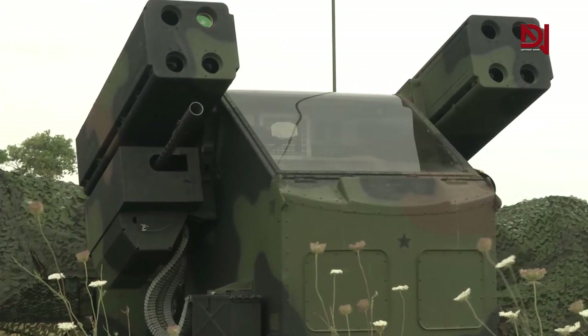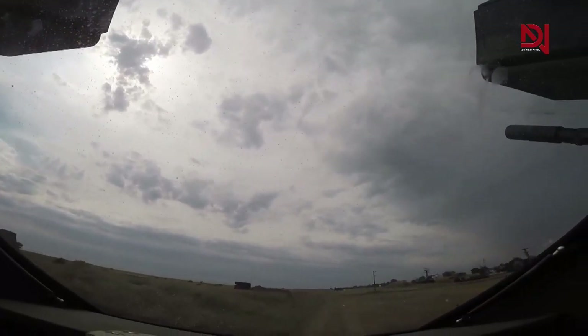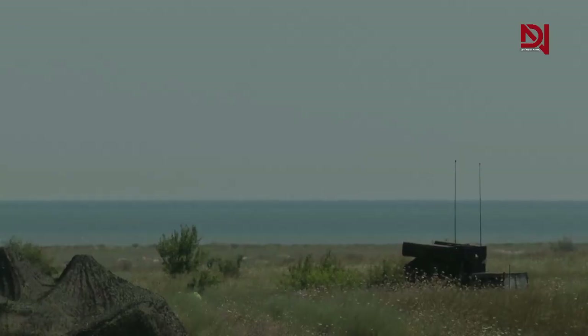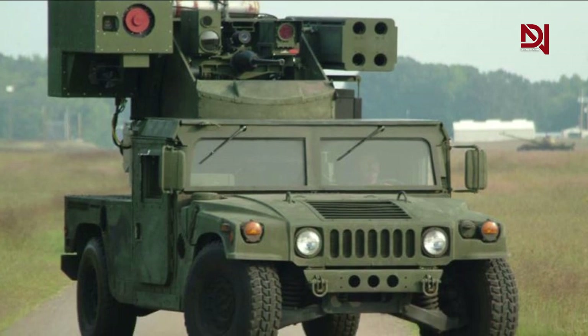Each pod is capable of firing up to four fire-and-forget infrared or ultraviolet guided missiles simultaneously. The Avenger can be interfaced with the Forward Area Air Defense Command, Control, Communications, and Intelligence System, which permits monitoring and external radar messages to be passed to fire units to warn and cue the gunner.